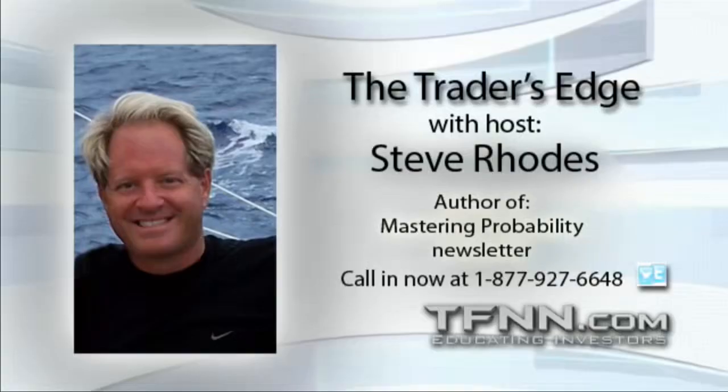Hi folks, this is Steve Rhodes. Stay tuned for another great hour of The Trader's Edge, heard here at TFNN.com.